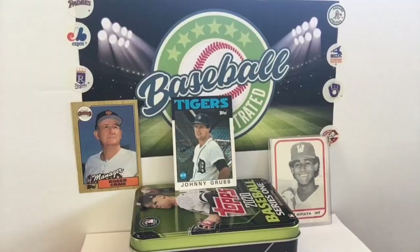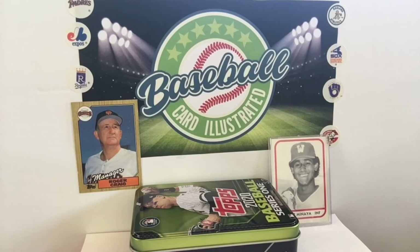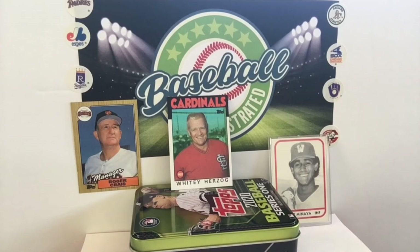He just wanted full peripheral vision with his glasses, so he got it. Johnny Grubb played for a long time and had 64 career home runs through 1985 as part of the Tigers. Whitey Herzog — here's a card we have not come across yet. The white rat, there he is.